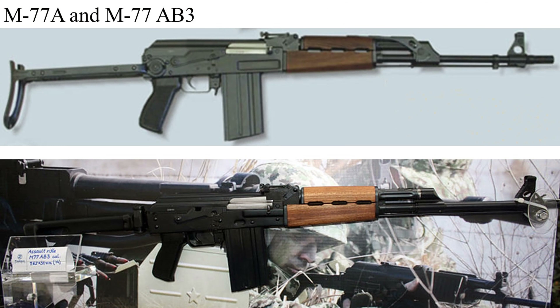Over the years, Zastava has shown a couple of different versions of the M77 rifle with a folding stock. The top photo, taken from their website 10 or 15 years ago, shows a milled receiver underfolder — the only photo I've ever seen of it, so no idea if it was actually made or just a Photoshop creation. The bottom photo, taken at a trade show, shows what is labeled as the M77-AB3. It is simply an M77-B1 retrofitted with the stock most commonly used on the M21 series — a separate component easily retrofitted to most Zastava AKs.